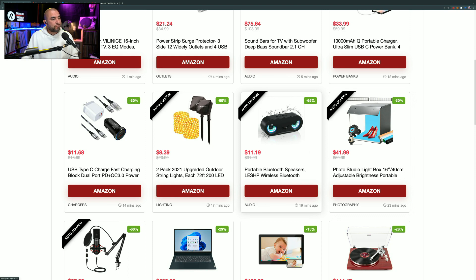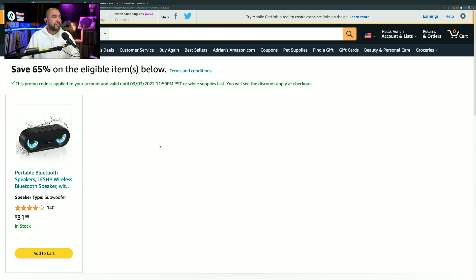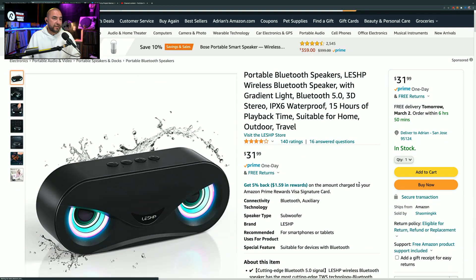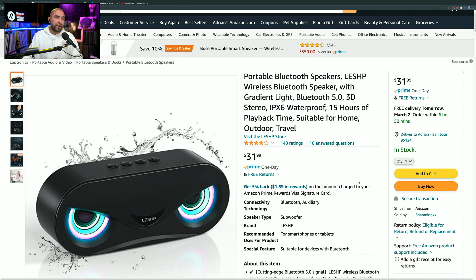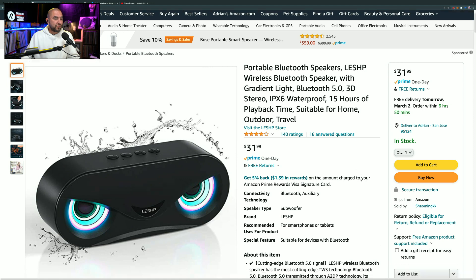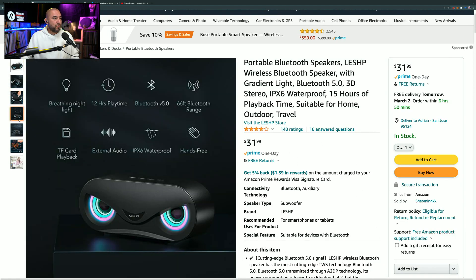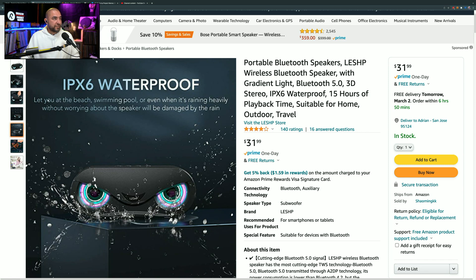This next one is a portable Bluetooth speaker marked down by 65% — it's only $11.19. Instead of paying $31.99, you can get it for $11.19 with the coupon code. It's got 140 ratings giving it 4 out of 5 stars. After a full charge, you should get about 15 hours of playback time. It's waterproof and pairs via Bluetooth, so it's a very cool little speaker to have.